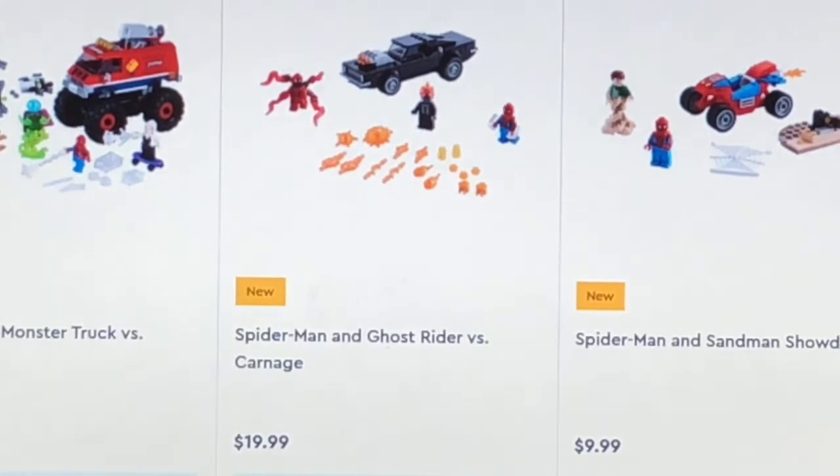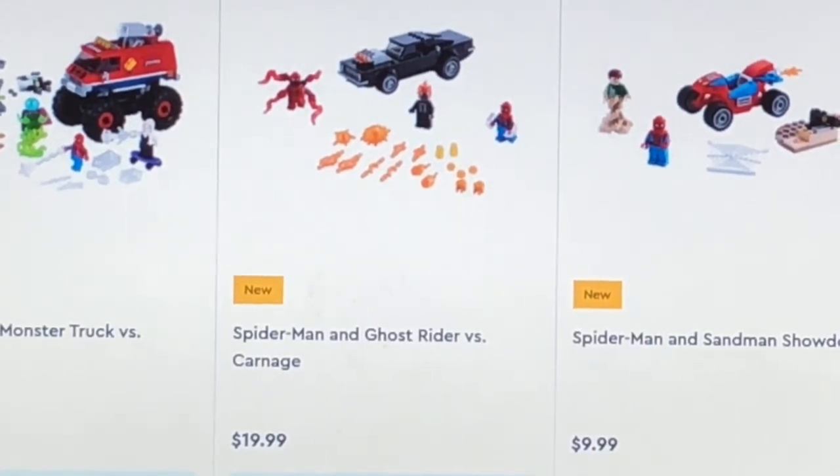Next up, we get Spider-Man and Ghost Rider vs. Carnage — I don't know how to spell that name — but this set will retail for $20 in the U.S.